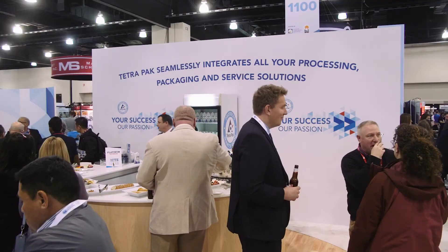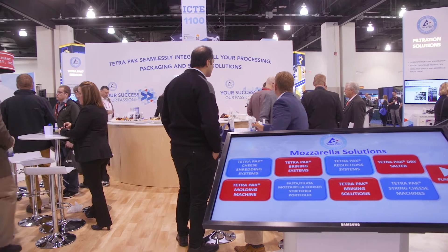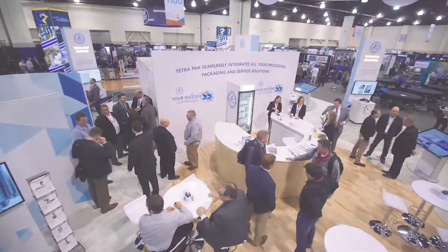We're excited to welcome Johnson Industries as part of the Tetra Pak family. We were always missing one part of the portfolio when it comes to mozzarella production. Now we're happy to have that so we can offer all customers a full range, and they have great mozzarella equipment.